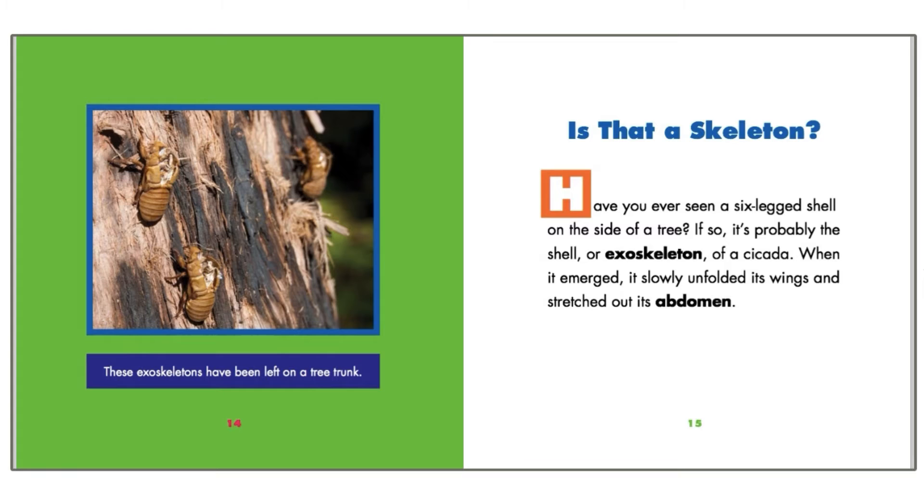Is that a skeleton? Have you ever seen a six-legged shell on the side of a tree? If so, it's probably the shell or exoskeleton of a cicada. When it emerged, it slowly unfolded its wings and stretched out its abdomen.